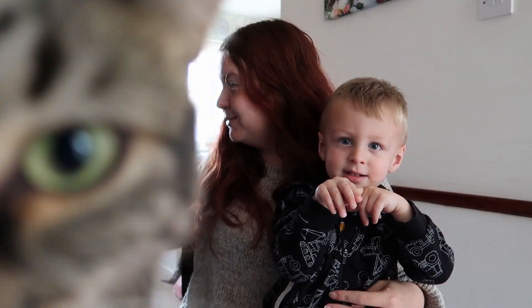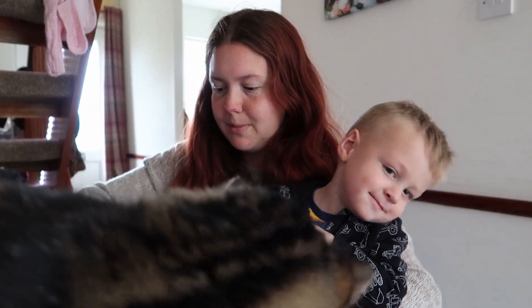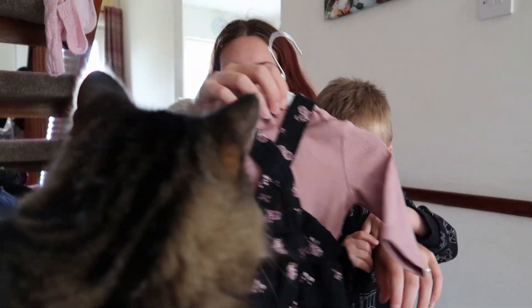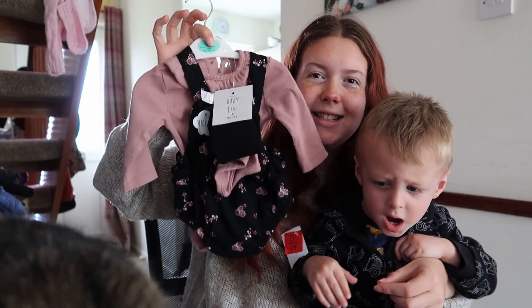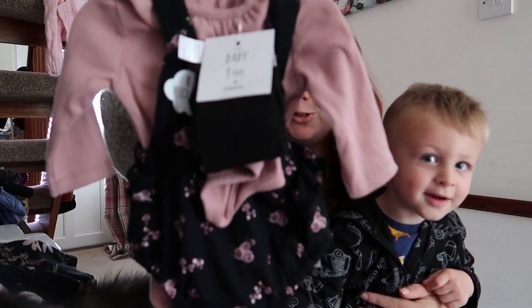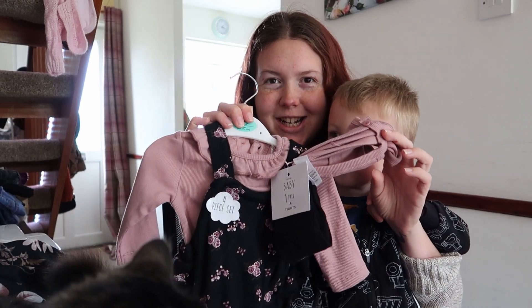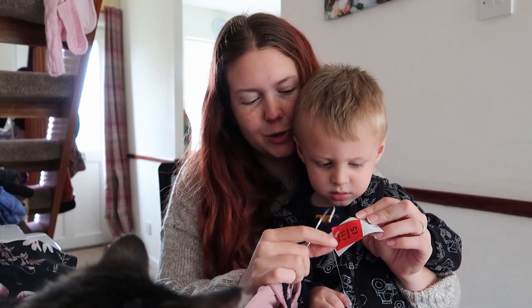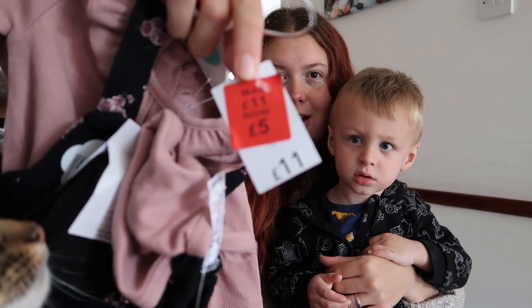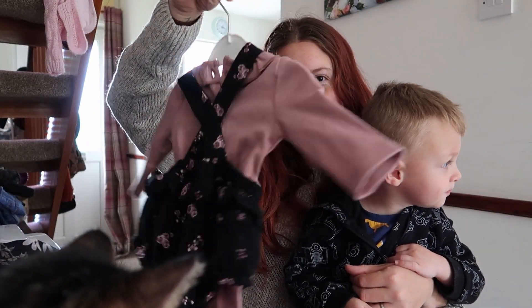The cat's getting in on the action! Next up, we got this little set — it's brand new with tags. It's a little shorty romper, vest, tights, and a matching bonnet. This is from Asda George; they got it for a fiver, I got it for £1.50. That's lovely — it's in naught-to-three.